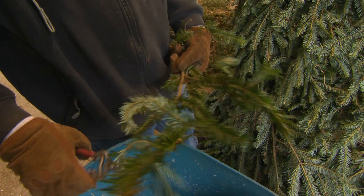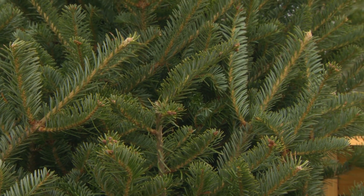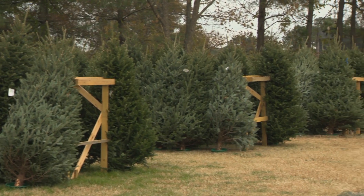Cold weather helps trees hold their needles longer. Soil type and amount of rain can affect trees, too. But the best advice to keep your tree looking its best: make sure you don't let the tree go dry. It's hard getting it to drink again.